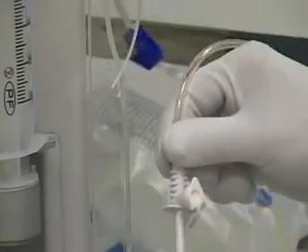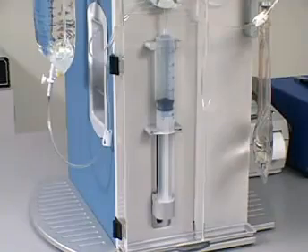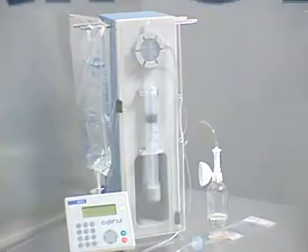Reduce the risk of compounding sterile products. Get the Gryphil advantage: process control, protection, and peace of mind.